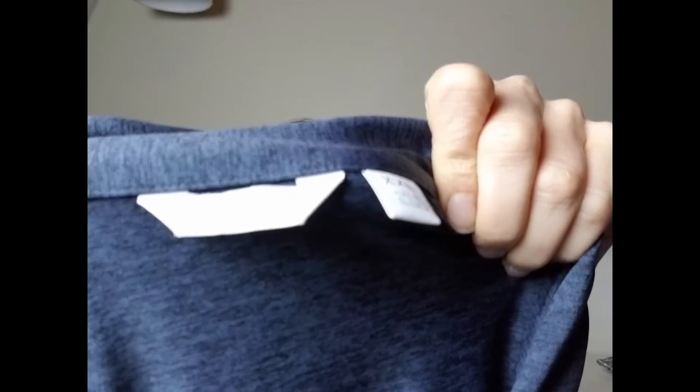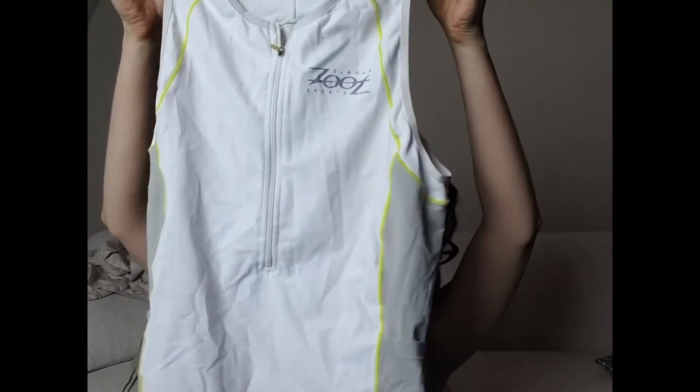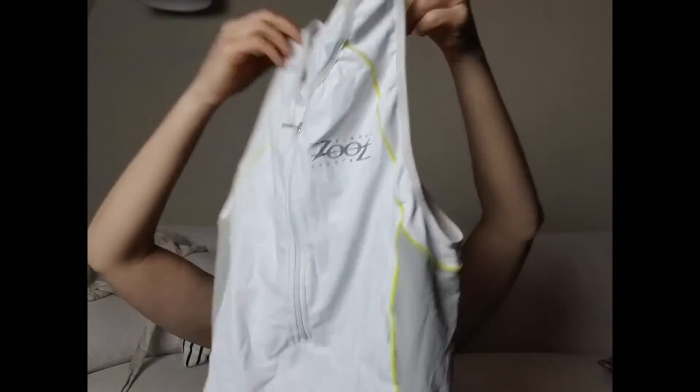This is a brand I've never heard of — Lady Hagen — women's golf apparel. This is just a plain women's golf shirt in size extra extra large. It had over 100% sell-through rate, but not a great average selling price. I'm hoping to start it at 15 dollars and lower if needed. Then there is this Zoot Sports tank top — over 100% sell-through rate and I paid two dollars for this.